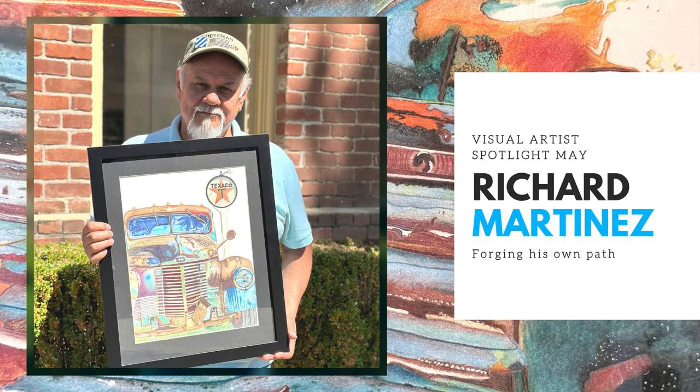Anything you want to say before we wrap up? I really think people just have to come and see the art in person. I think what the Shasta Arts Council is doing with the Latino art is going to be a great thing — for the Latino people to come up and show their artwork. Speaking for myself, there's always a lot of color involved and I really enjoy seeing that. There's a lot of nice artwork being displayed right now. You heard it here — Richard Martinez, Shasta County Arts Council, visual artist spotlight for the month of May. Come on down and check out the art gallery!